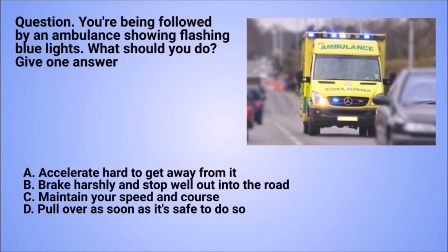Question: you're being followed by an ambulance showing flashing blue lights. What should you do? Give one answer. A. Accelerate hard to get away from it. B. Brake harshly and stop well out into the road. C. Maintain your speed and course. D. Pull over as soon as it's safe to do so.